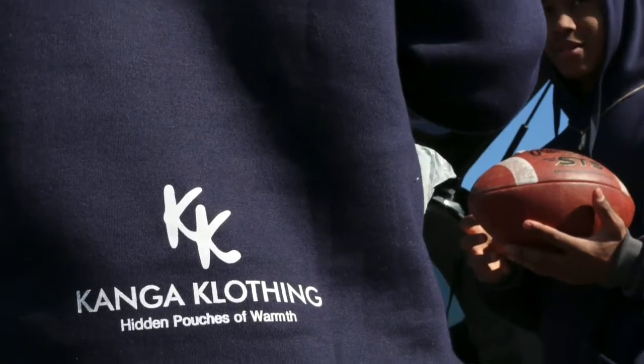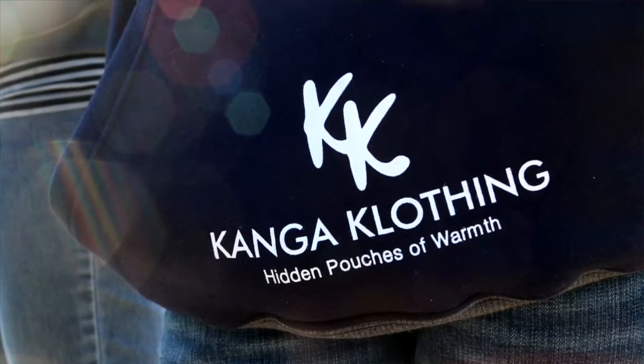The sweatshirt started over a hundred years ago in upstate New York — and here we are again in upstate New York, looking to expand the use of sweatshirts.